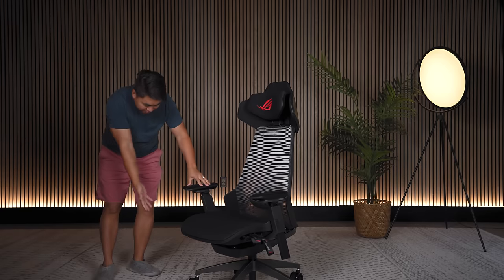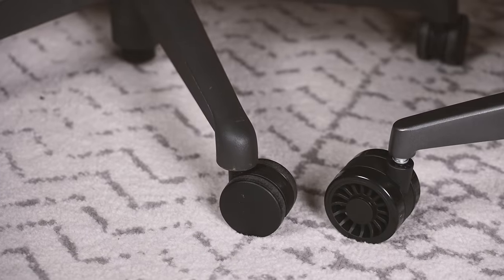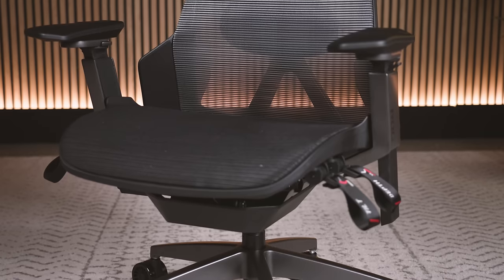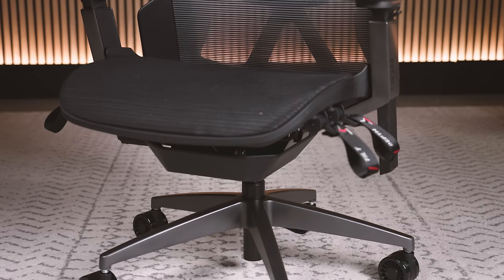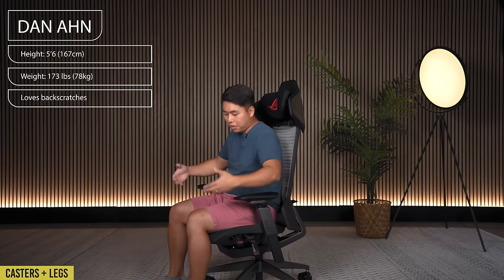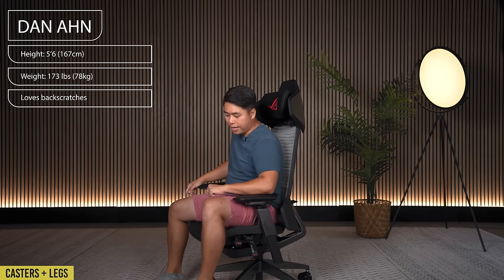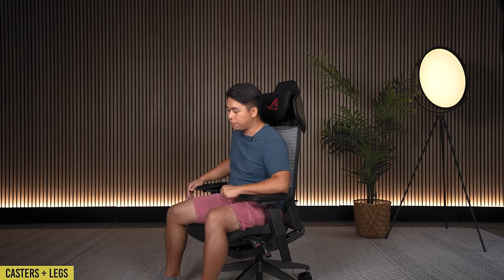Let's break it down from the bottom working our way up. So the casters — I was worried they're big boys and I thought this chair was going to sit really high, especially because the legs are also angled high. Surprisingly, I'm five foot six and I'm able to sit in the chair perfectly fine. The casters roll beautifully on carpet. The legs are kind of thin and tucked back, so if you like to put your legs up it's not going to work well for you.